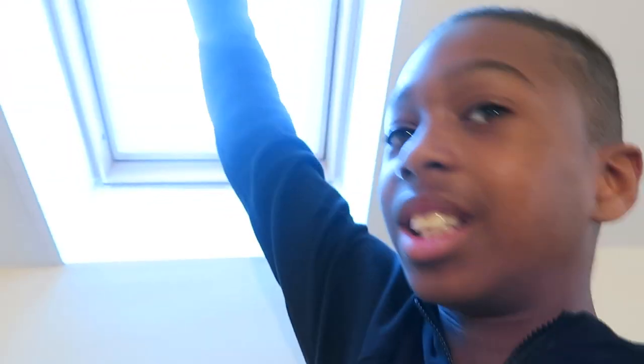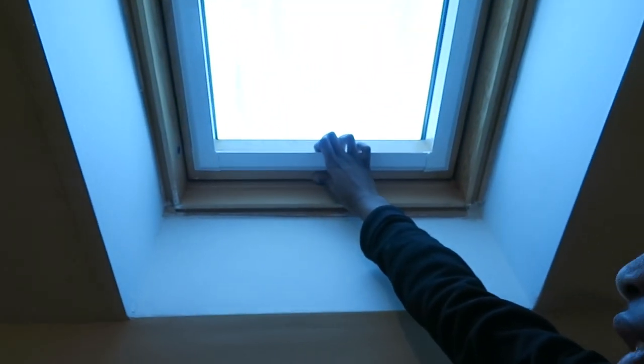Let me show you something really amazing. See this up here? You pull it down, and I'm pretty sure it goes up that way — and then you pull it down, and look at that — I can get some fresh air! Oh, I can feel the breeze! And oh my gosh, the door opened by itself — I'm pretty sure that was the wind.